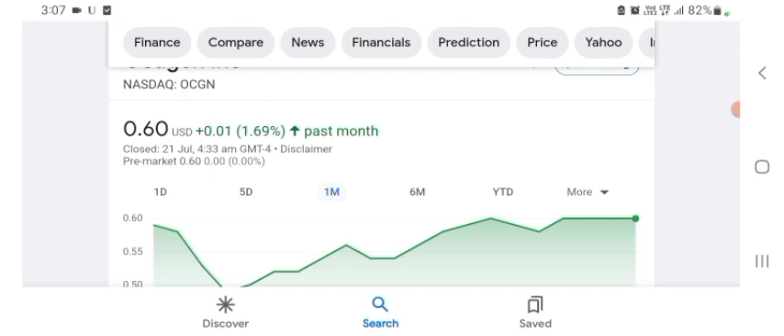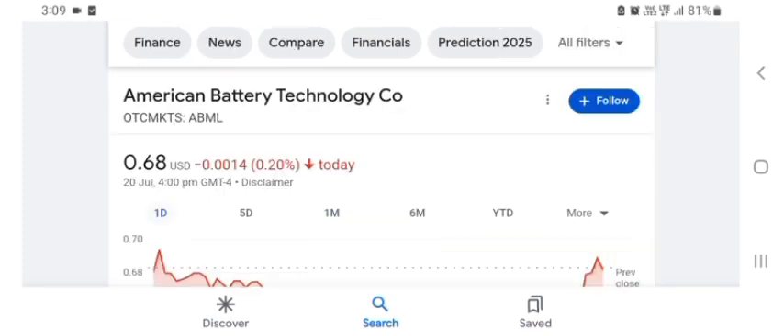Target on this stock or anything like that. I hope you guys enjoyed this video. If you did, consider subscribing and liking the video. Anyways, I hope you have a great day. Hello guys, welcome back to my YouTube channel. In this video we are going to talk about American Battery Technology stock.